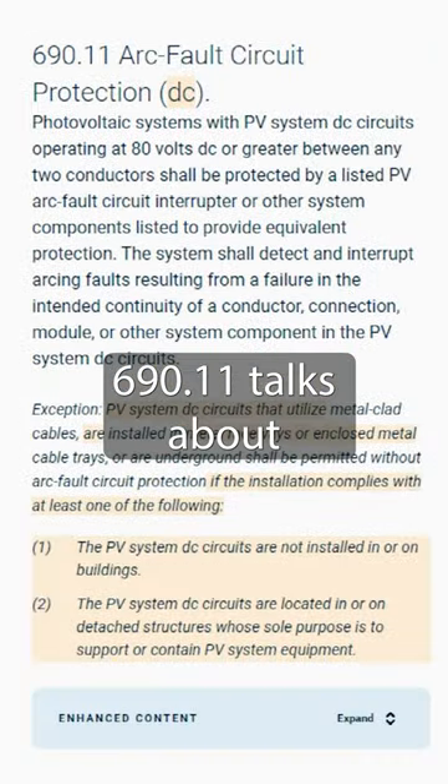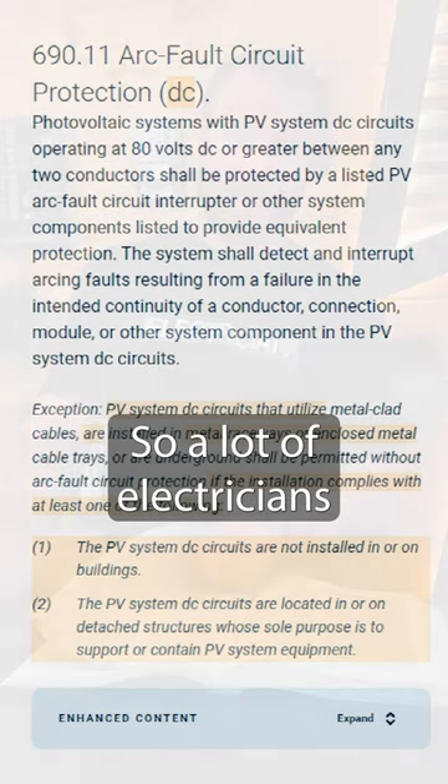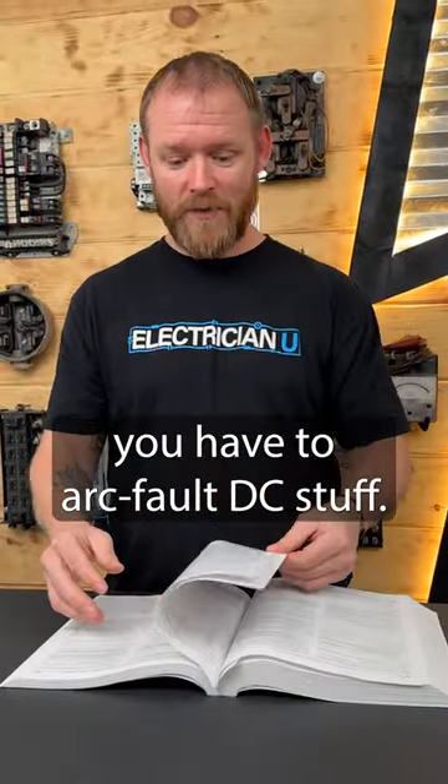690.11 talks about arc fault protection for DC circuits. A lot of electricians don't even know that you have to arc fault DC stuff.